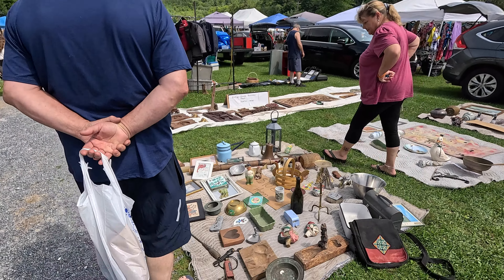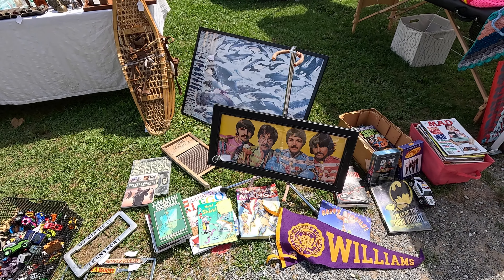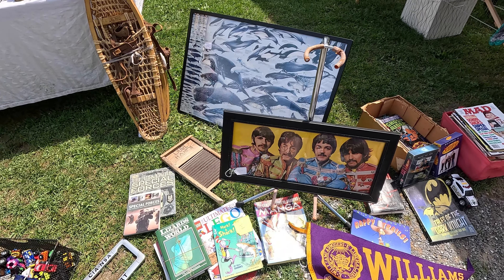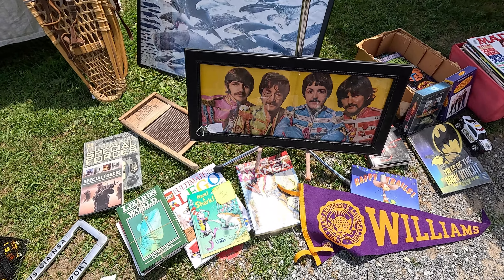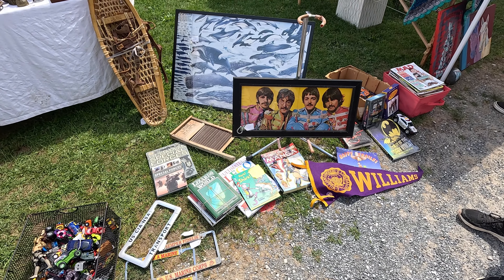There's a Genesis record and there's a $30 Beatles picture. It looks like it was maybe a book cover or something — it's got a crease down the middle. I'm not sure, maybe it went on an album.